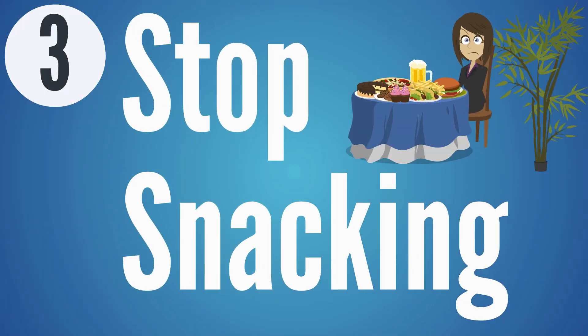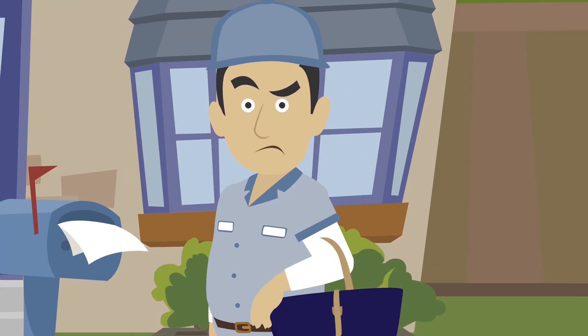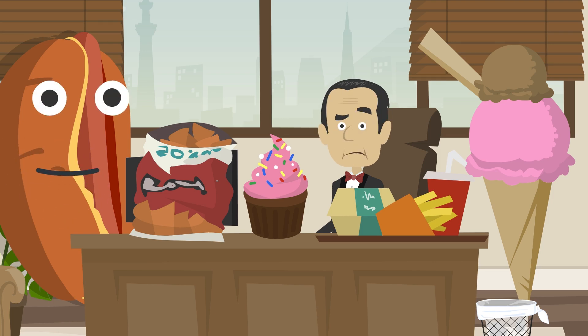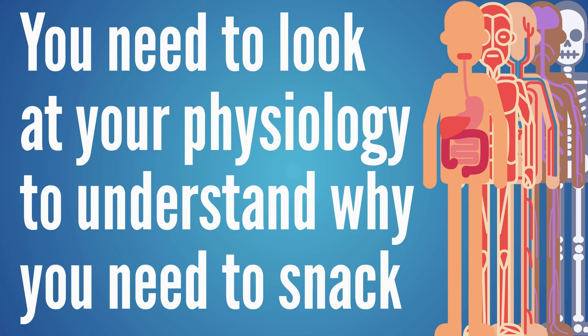Step three: stop snacking. If you're constantly giving your body food — especially carbohydrates — why would it ever turn to burning stored fat for fuel? If fuel is constantly coming in, the body doesn't need to access stored fat. If you need food every couple of hours, things are going wrong — food isn't being digested correctly, you're not absorbing enough minerals, or blood sugar is crashing. Look at your physiology to understand why you need to snack, then fix it.